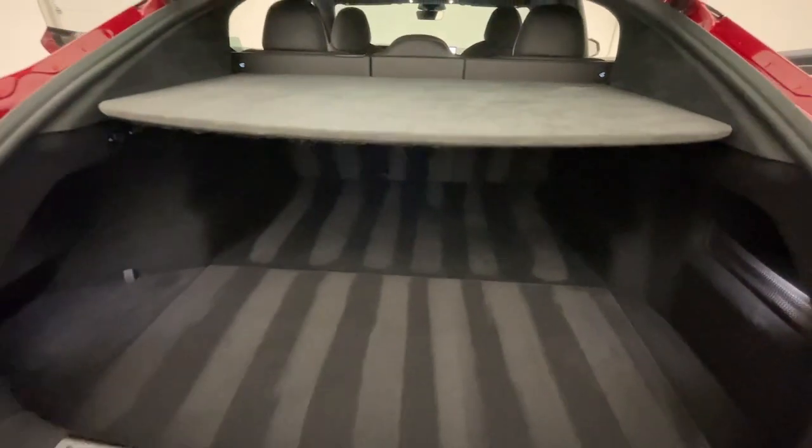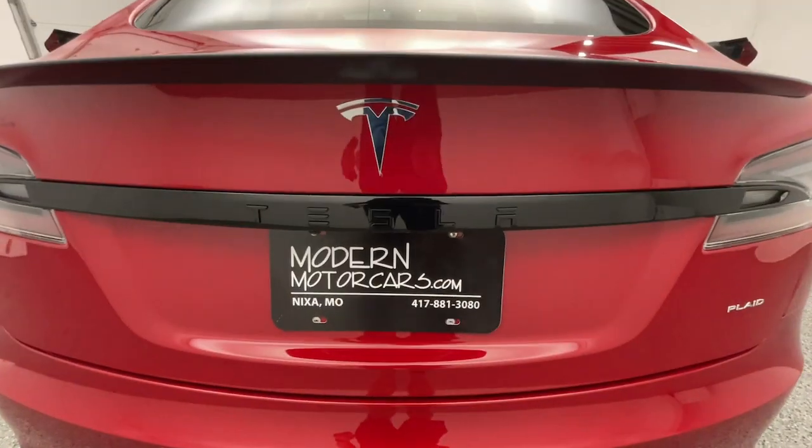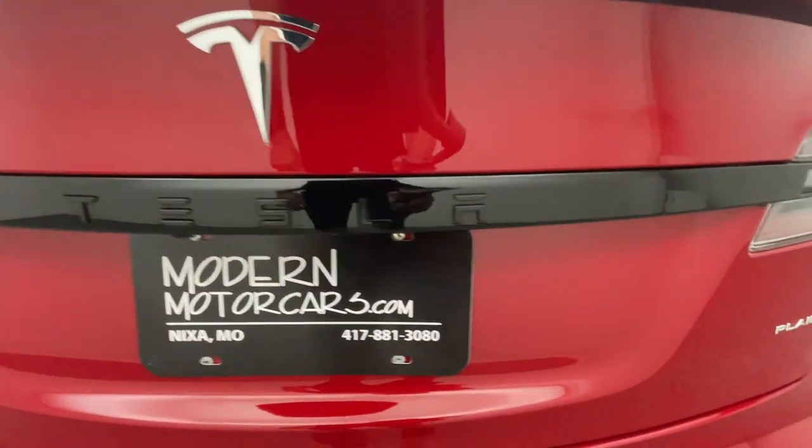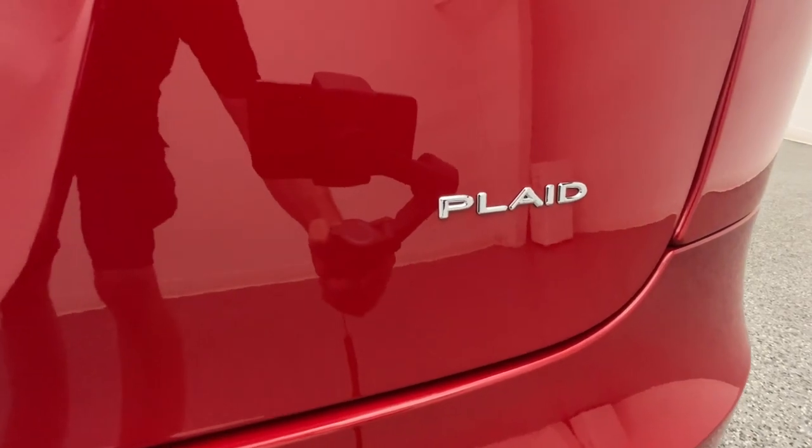You can feel safe buying through our long-distance buying program, with its extensive vetting process. Purchase remotely, but drive locally with Modern Motorcars. Once you've chosen your perfect vehicle, the service team at Modern Motorcars is happy to help you customize it.